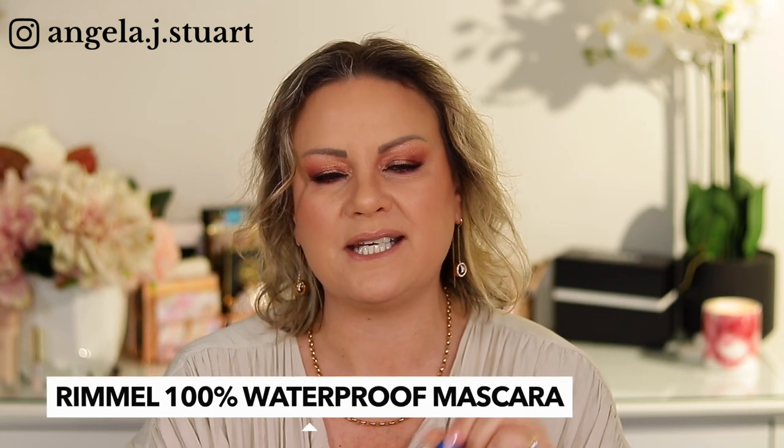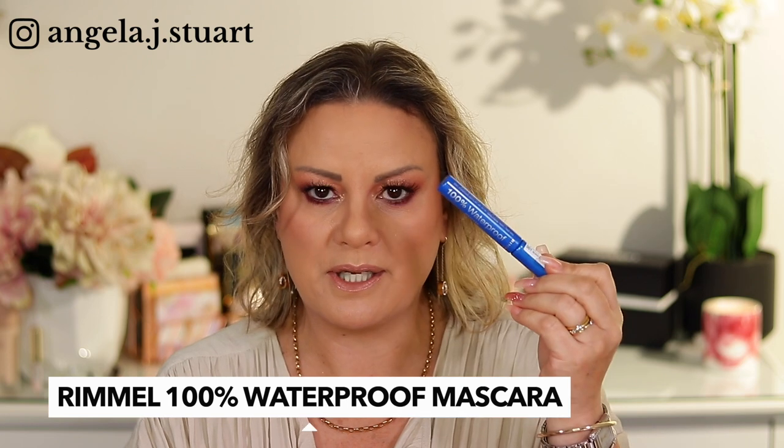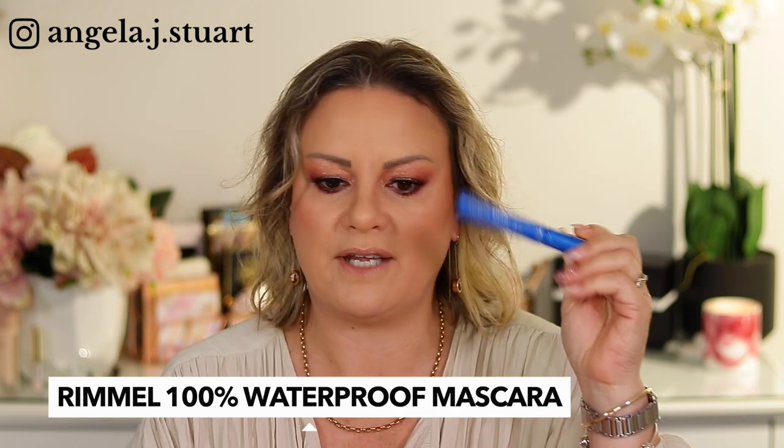A mascara I tried — I was looking for a waterproof mascara and I didn't want to spend a lot on high-end mascaras if it's just a mascara, so I thought I'd try this one. I'm not a fan — it was cheap and reasonable but I'm not a fan, so I think this one will be going to my daughter.